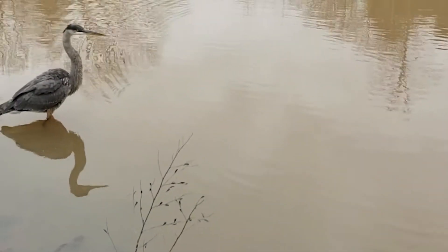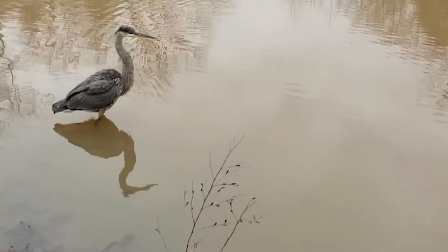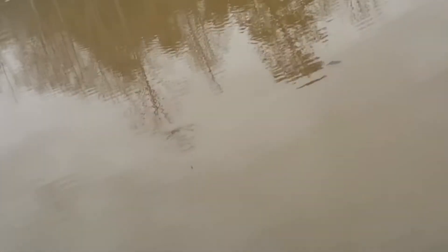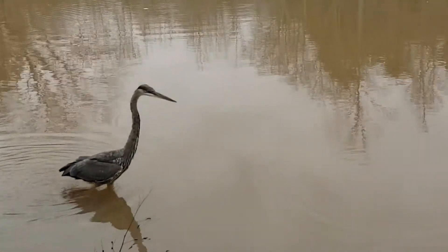One notable fact on how the great blue heron counters high temperatures is by stooping down and opening its beak to flutter throat muscles, which is called gular fluttering.